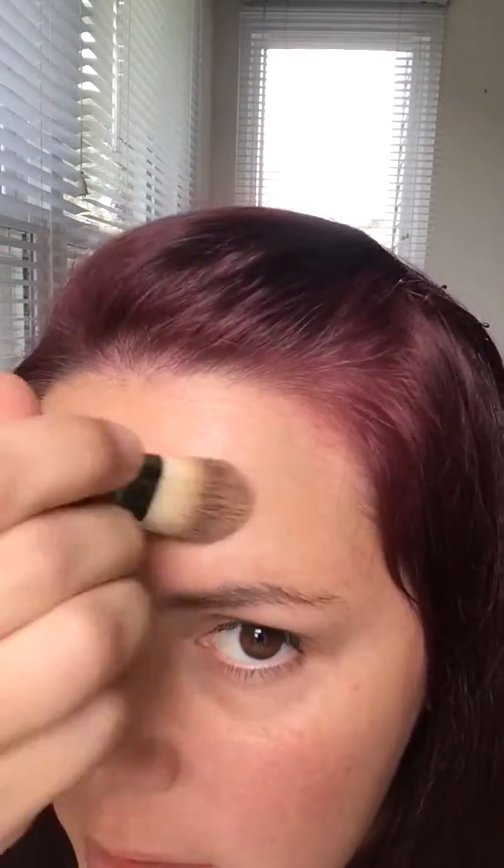I love this brush. Wow. I think I may have converted to liquid foundation. That's insane. Can you guys see the difference? I mean, I know you can.